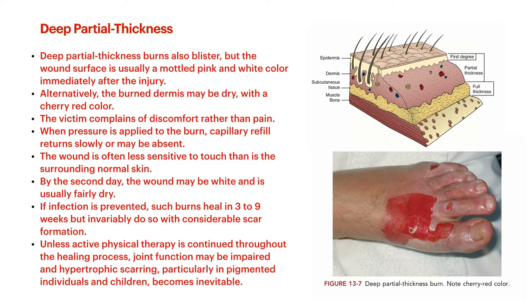Victims usually complain of discomfort rather than pain because you've started getting to the end of those free nerve endings, so they won't be hurting as much. Sometimes on the periphery of the wound they'll have a lot more pain because those nerve endings are more intact. The wound is often less sensitive to touch than the surrounding normal skin — that surrounding area of margination is going to have those nerves intact, and that's where you'll feel most of your pain.